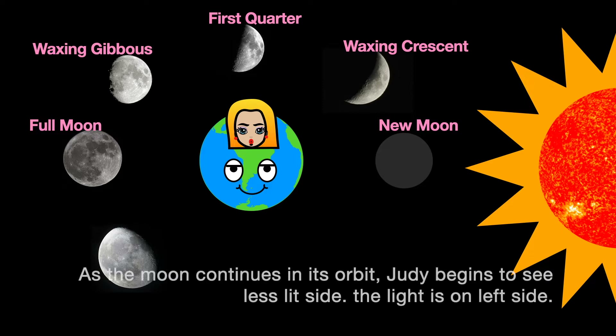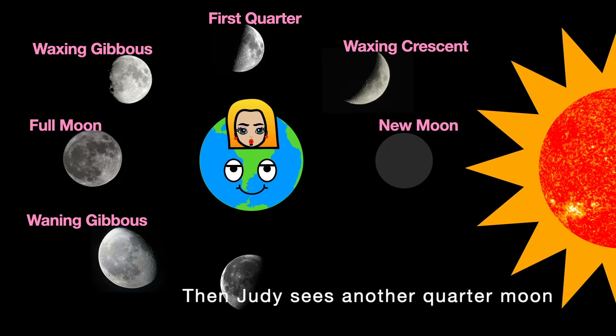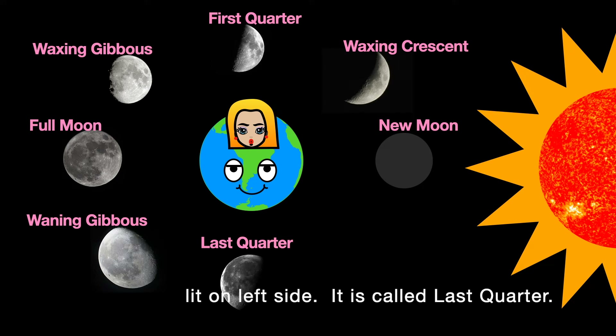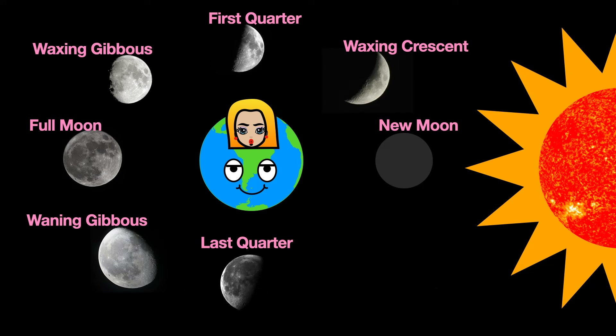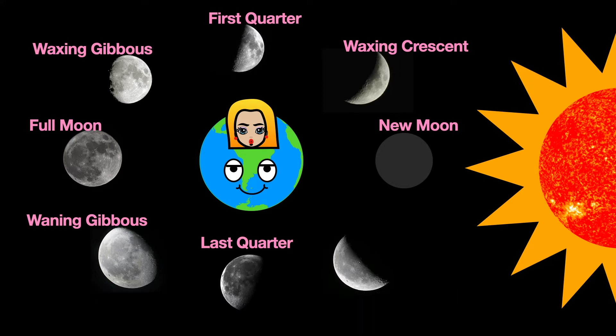As the moon continues in its orbit, Judy begins to see less of the lit side. The light is on the left side — it is called waning gibbous. Waning means decreasing. Then Judy sees a half moon lit on the left side, called last quarter. Next, Judy sees a crescent moon lit on the left side — it is called waning crescent.